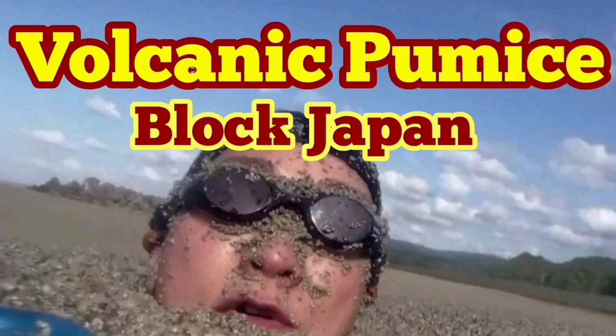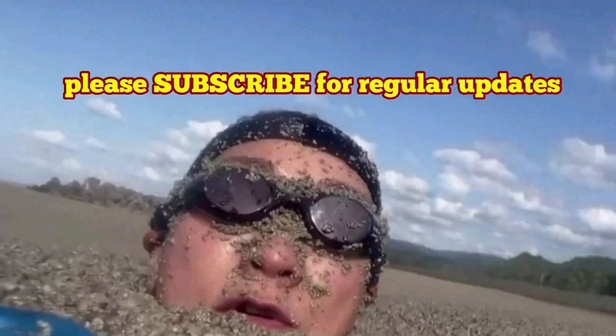Volcanic pumice is blocking parts of Japan, especially Okinawa, but it has now arrived in Tokyo as well. Several months ago in summer, I reported about the appearance of a new volcanic island underwater, bursting to and coming up to the surface.